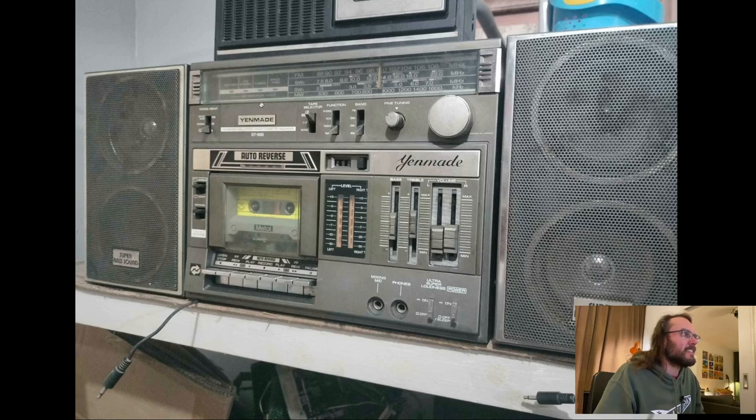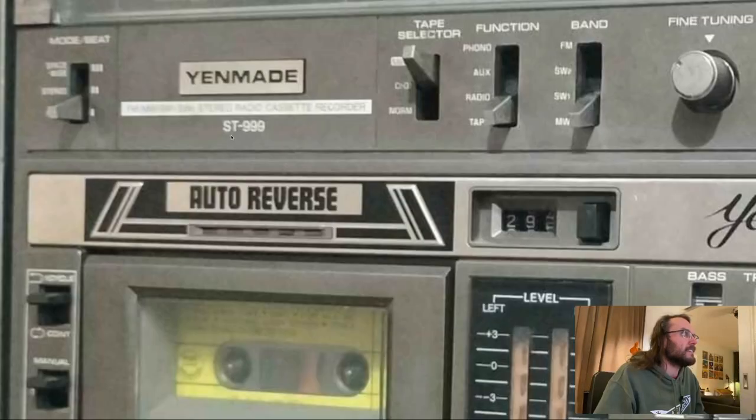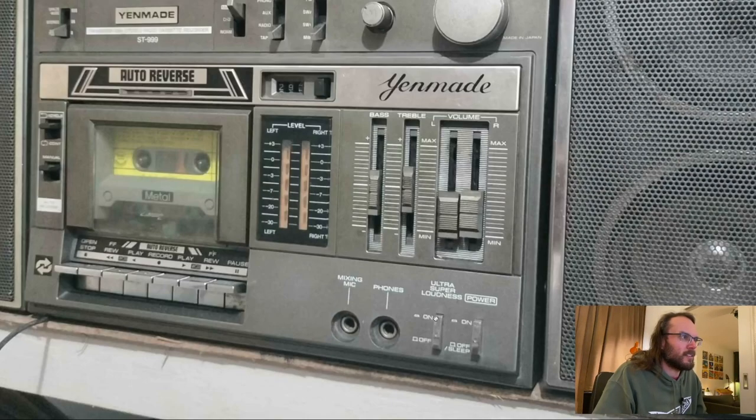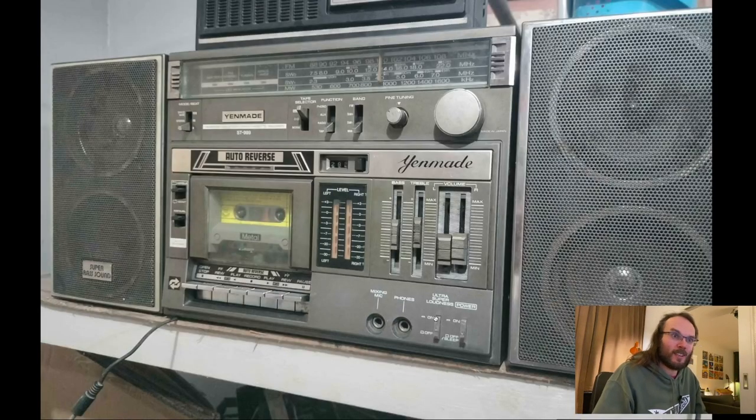Here's a Yenmaid — Yenmaid, it needs to be on there twice — ST 999. Radio cassette recorder with super bass sound. It has two what look like woofers. I'm sure they're full-range units, but that's probably going to mean not a lot of highs. Kind of cool-looking device, not too big, and it looks like you can detach the speakers. It has 'ultra super loudness' — because otherwise it's not loudness enough, obviously.